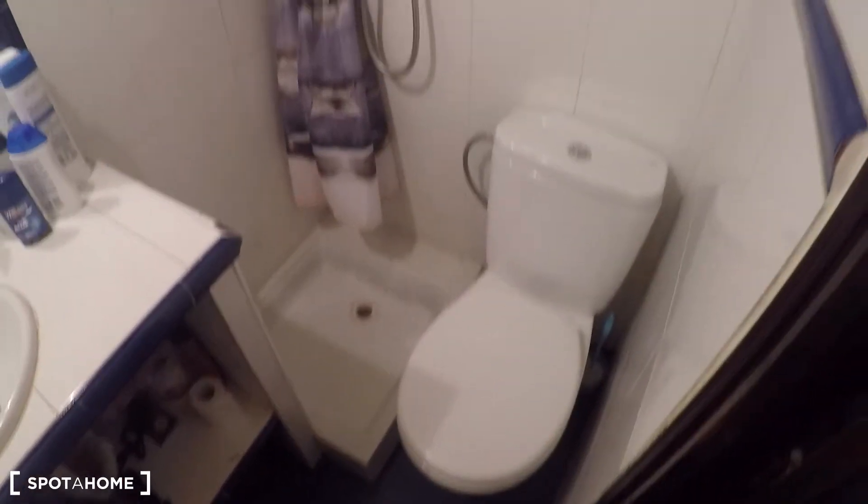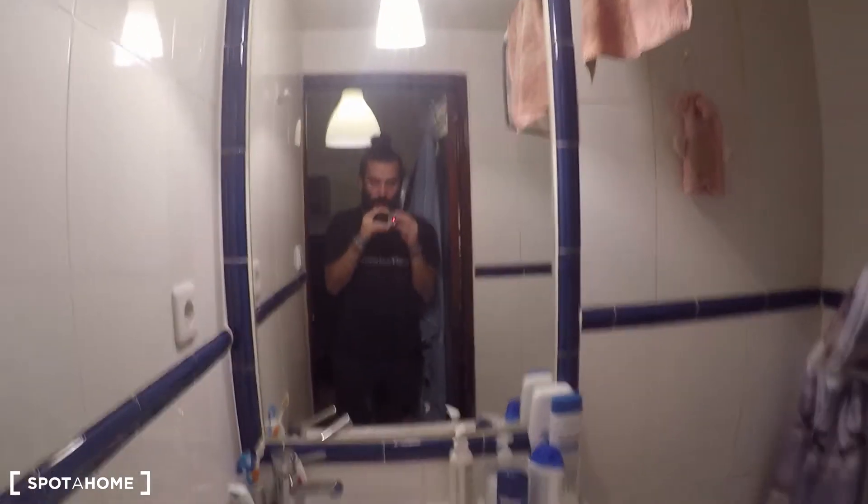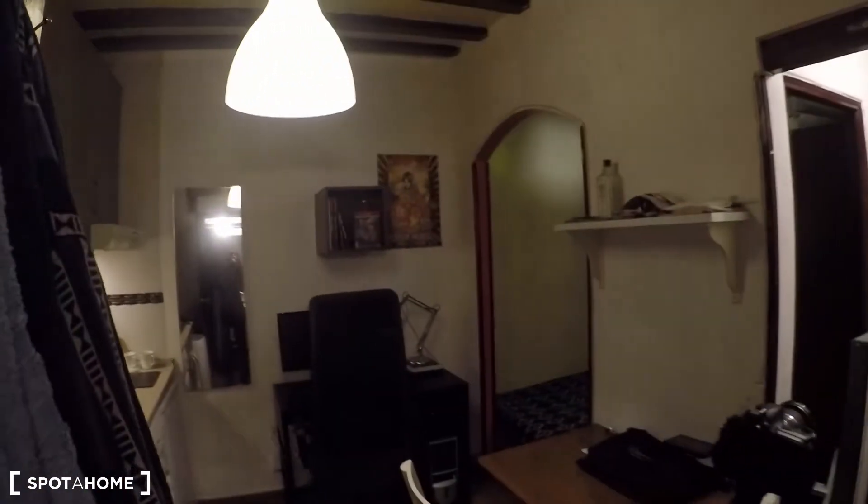This is the complete bathroom that comes with the toilet, your shower, and the sink. You also have a mirror to check yourself in the morning, and you can store your beauty products behind the sink. There's a small window in case you want to ventilate it, so all the humidity of the bathroom will go away.